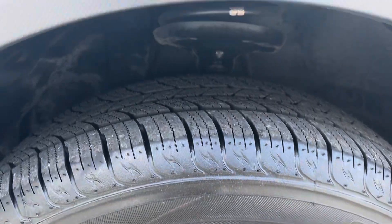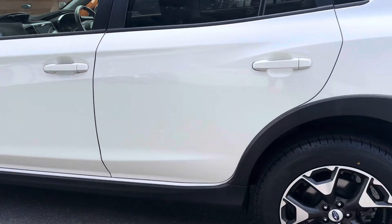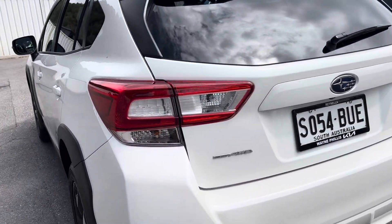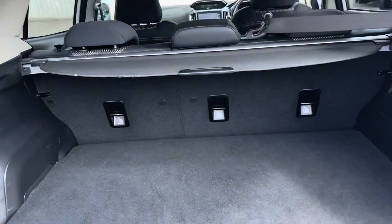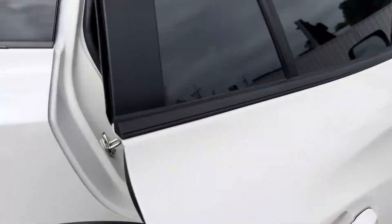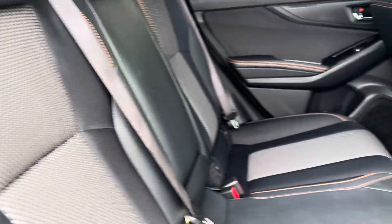Now I've got to inspect the wheels. No rips, tears or scratches in the interior.